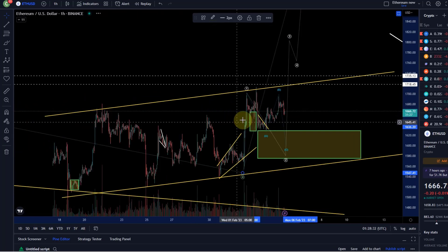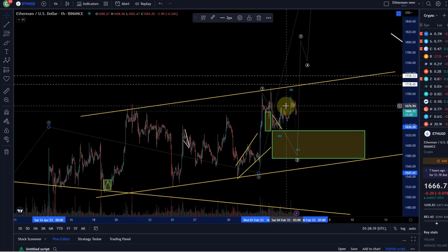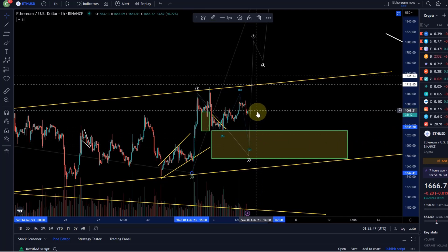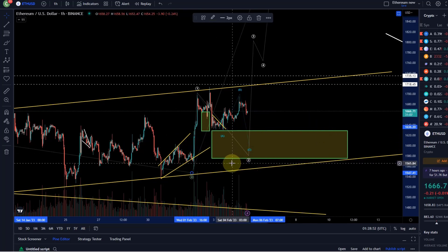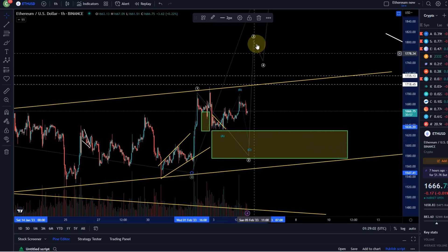Be aware — understanding the lower degree price action is not that important. Micro counting is often pointless, and especially if you need to use too much brain power to figure out the lower degree count, it often doesn't give you an edge anyway. What is much more important is to understand the relevant Fibonacci levels. If you understand how to use Fibs, you know that this is the key support area ranging between 1575 and 1630.